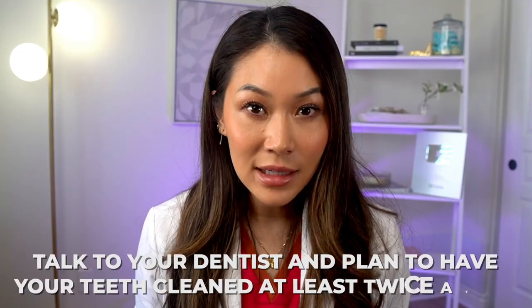Every month you put your checkup and dental cleaning off is a little closer to you getting gum detachment and bone loss around your teeth. All of that to say, talk to your dentist and plan to have your teeth cleaned at least twice a year, or whatever works for your mouth. If it's been longer than that, your dental team will help you get your smile back on track.